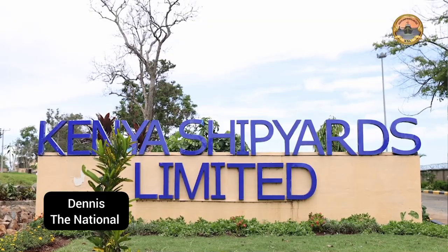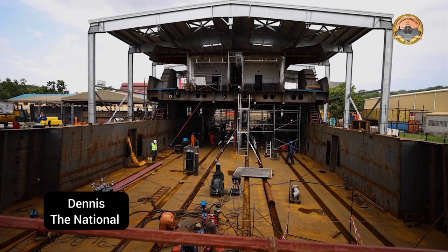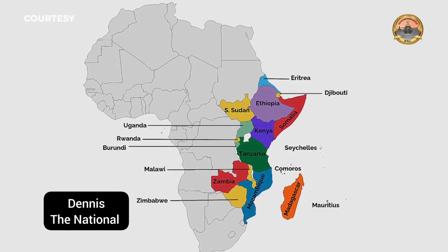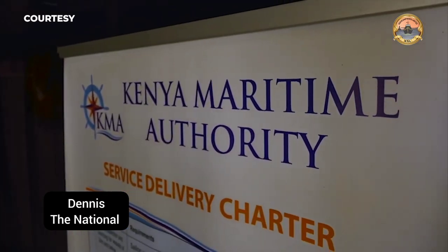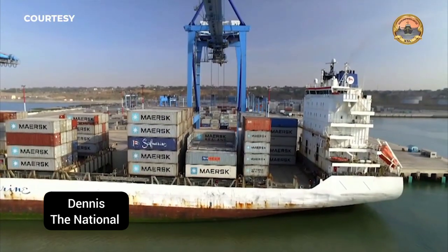Kenya Shipyards Limited was incorporated in September 2020 to lead and catalyze the introduction of the shipbuilding industry in East Africa, with a focus on meeting the local demand from the Kenya Navy, ministries, departments, and agencies with maritime assets, and other public and private domestic and regional clients.